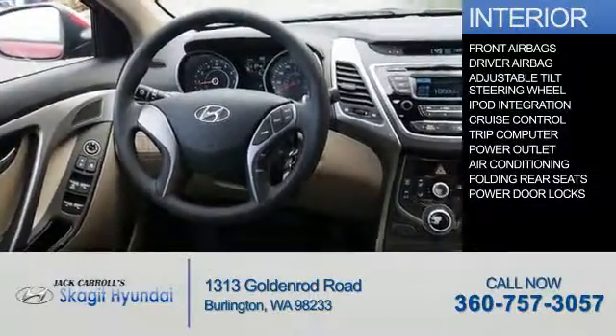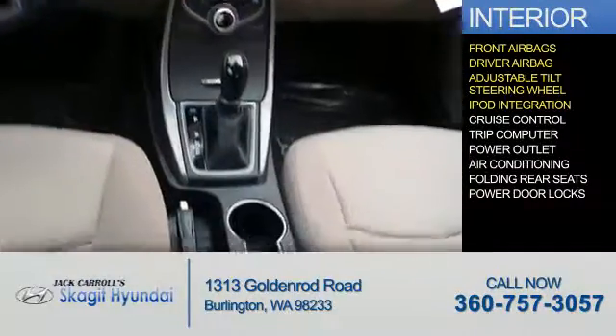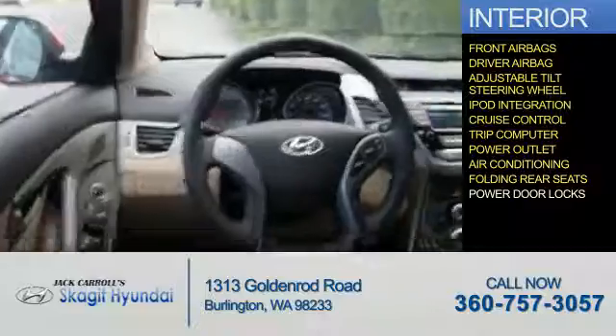Inside you'll find front airbags, a driver airbag, an adjustable tilt steering wheel, iPod integration, cruise control, a trip computer, power outlet, air conditioning, folding rear seats, and power door locks.